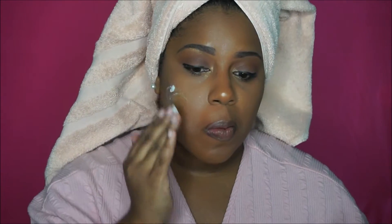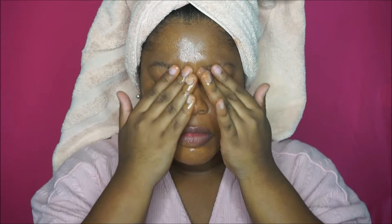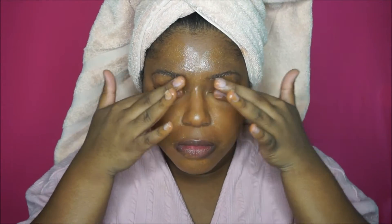First I start off with my Clinique Take the Day Off — this is a makeup remover balm. It's like my holy grail; I cannot do my facial routine without it. It's great for just breaking up the product and bringing it out of your pores, making it easier to remove. I gently massage the product all over my face and eyes — it really makes it so much easier. It runs about $29 for a container, and it's worth it.